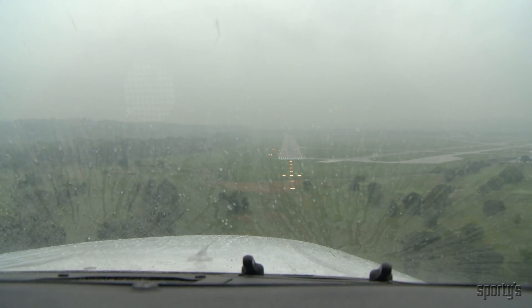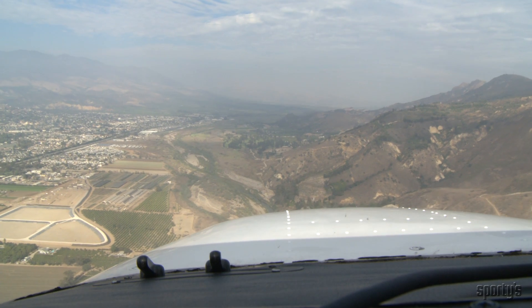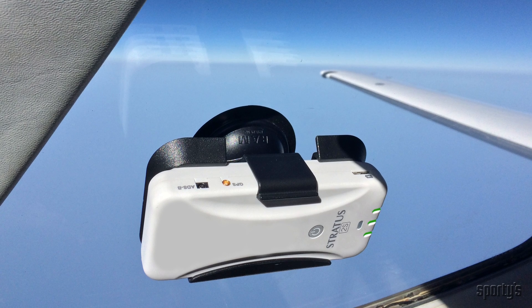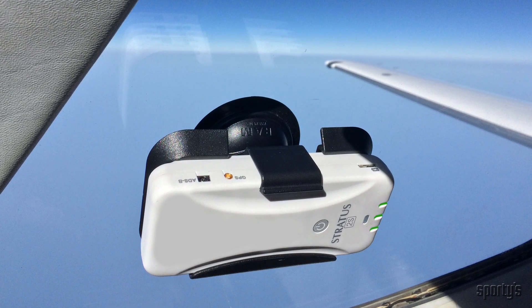There's a lot to keep track of in the cockpit: changing weather conditions, traffic, terrain, airspace, and so much more. Now you can count on Stratus for easy situational awareness — one device, all of your flight information, and no wires.